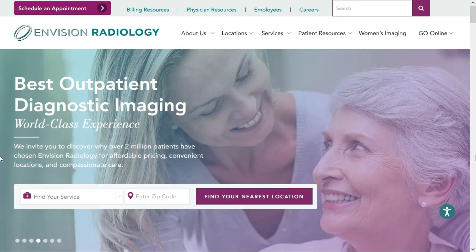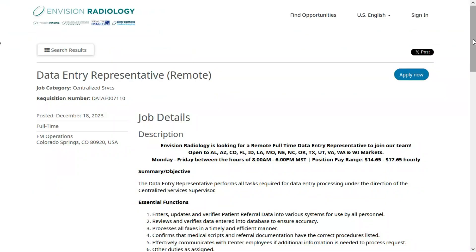The second work-from-home data entry job is with Envision Radiology, and they provide outpatient diagnostic imaging. They have an opening for a Data Entry Representative. This is a full-time remote position, and this job was just posted yesterday. However, it's only available to those located in the states of Alabama, Arizona, Colorado, Florida, Idaho, Louisiana, Missouri, Nebraska, North Carolina, Oklahoma, Texas, Utah, Virginia, Washington, and Wisconsin.